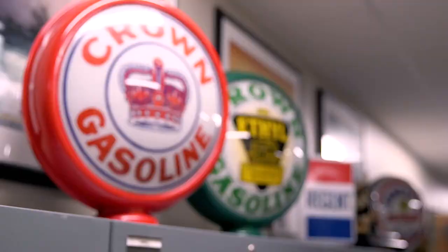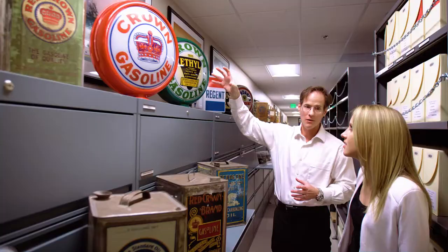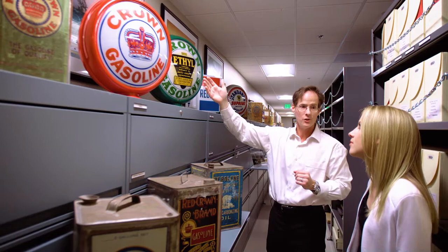You see the Red Crown brand appearing on what's called a pump topper. These were actually set on top of pumps, and they would light up in the night as beacons to direct people to the filling station — later the service station. Because there weren't very many street lamps in the 1910s and 1920s when these came into fashion, they were actually useful. They would light the way down the street, too.